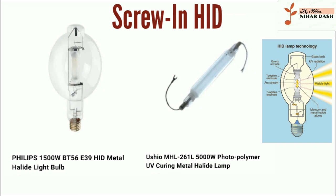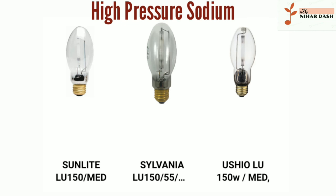Philips 1500W BT56 E39 HID Metal Halide Light Bulb. Osram HL 261 L 5000W Photopolymer UV Curing Metal Halide Lamp. High Pressure Sodium Lamp: Sunlight LU 150 MED 150W E26 Medium Base. Sylvania LU 150/55S MED E26 Base Light Bulb. Osram LU 150W MED ED17 Light Bulb.